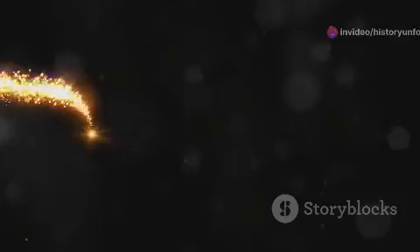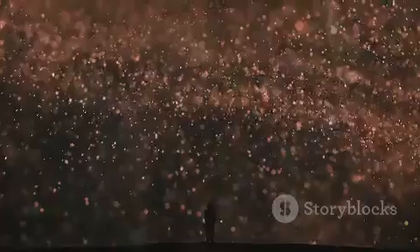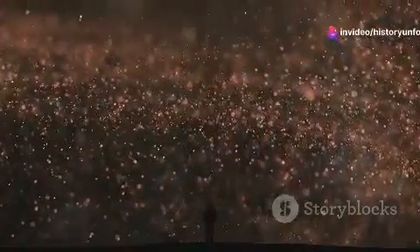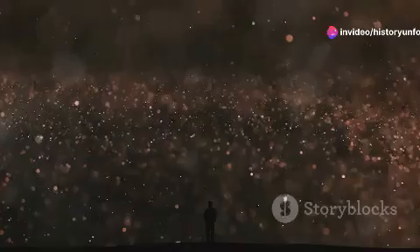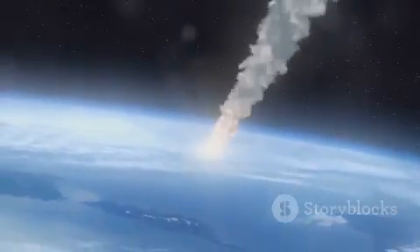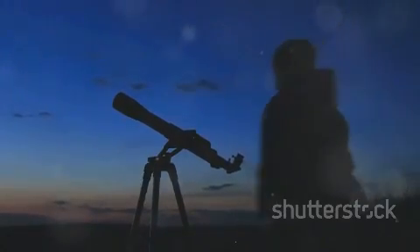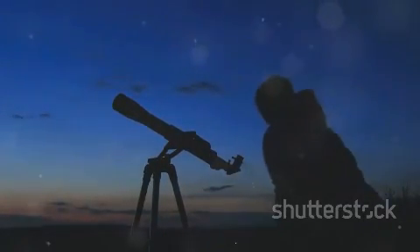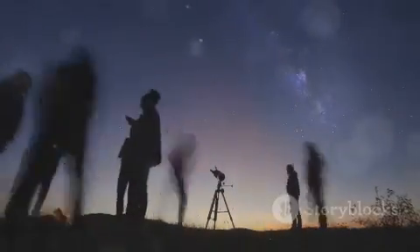So next time you gaze up at the night sky and catch a glimpse of a shooting star, remember you're not just making a wish upon a star, but upon a tiny fragment of the cosmos itself, carrying secrets of the solar system's past right above our heads. That's all for today's journey into the realm of meteoroids. Keep looking up and keep wondering, because every starlit night is a new chapter in the story of our universe. Thanks for tuning in and stay curious.